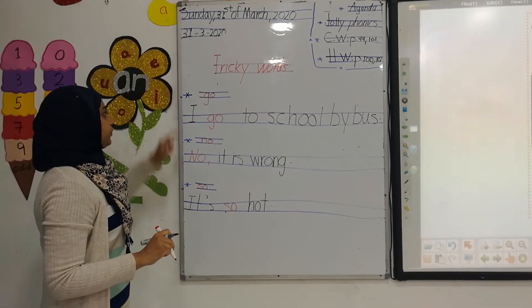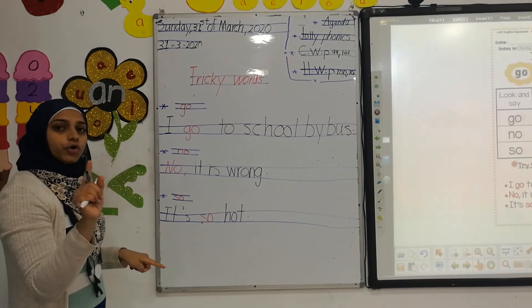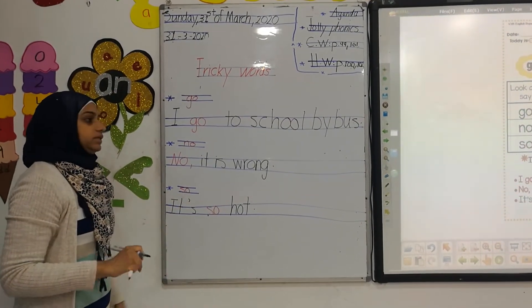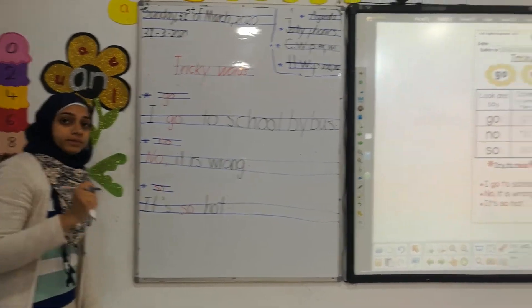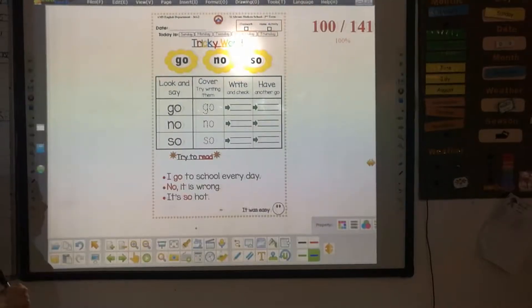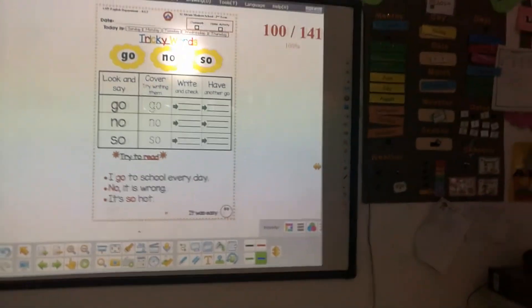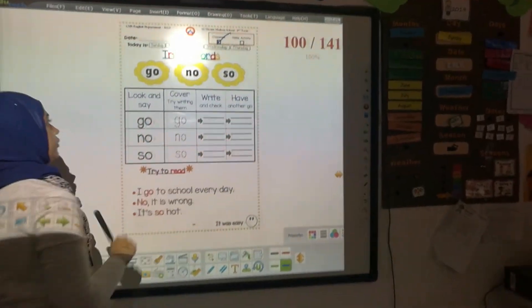Let's review. We have the first word: go. The second word: know. The third word: so. Now let's move to our booklet, page B99. It's our plus word and we are going to do it together.